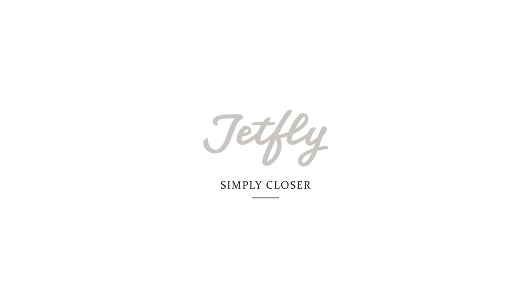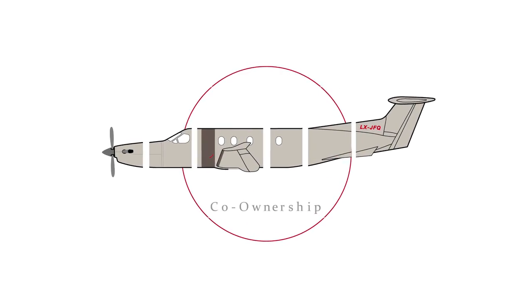JetFly is a unique aviation model. JetFly enables you to buy a share in an aircraft, known as co-ownership.